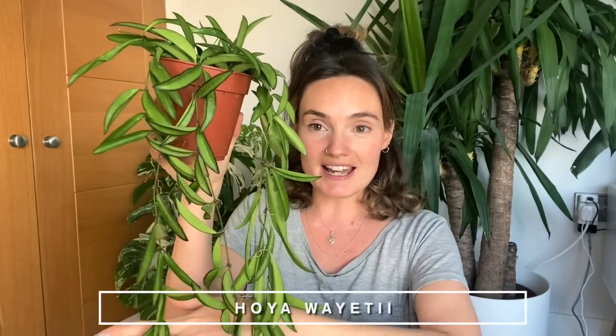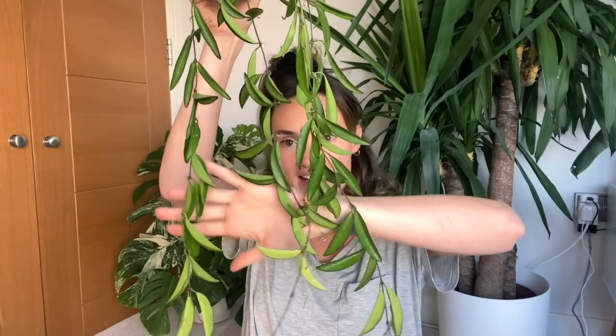The first plant is a Hoya Wayetii — just the standard green variety. I have the tri-colour and I absolutely love it, and I've wanted this one for a while. Just look at the length of it — it's so long. I've heard it grows slightly quicker than the variegated variety, so I'm really excited to finally own one. It's just way bigger than I thought it was going to be, and its condition looks really good. It's been so cold as well and it looks really perfect, so I'm very happy about that.